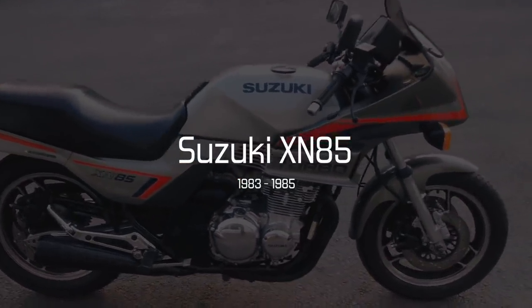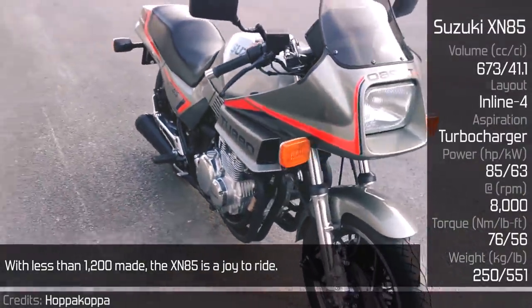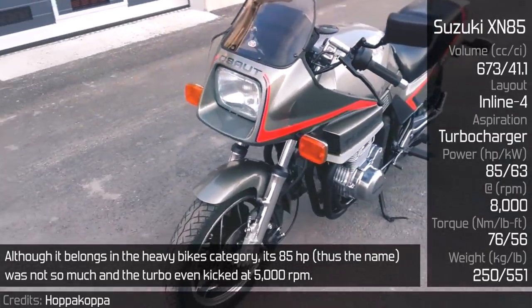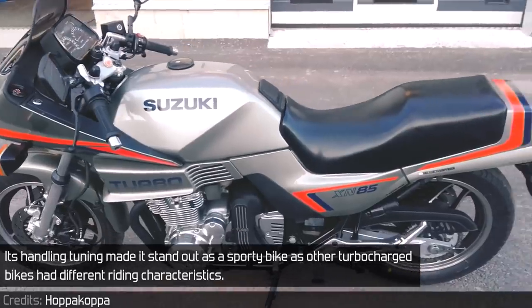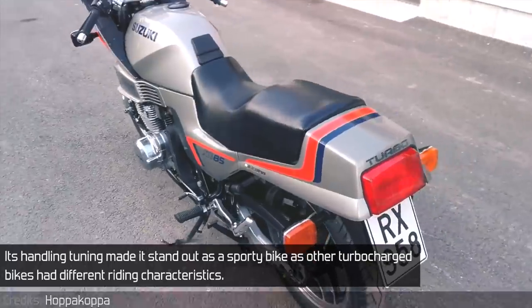Suzuki XN85. With less than 1,200 made, the XN85 is a joy to ride. Although it belongs in the heavy bikes category, its 85 horsepower — that's what the name refers to — was not so much, and the turbo even kicked in at 5,000 rpm. Its handling tuning made it stand out as a sporty bike, as other turbocharged bikes had different riding characteristics.